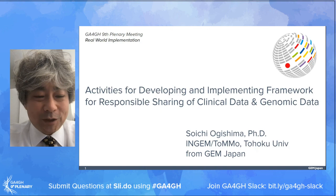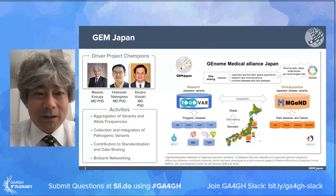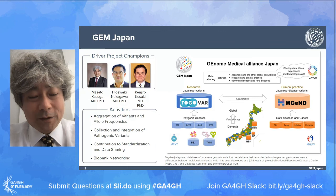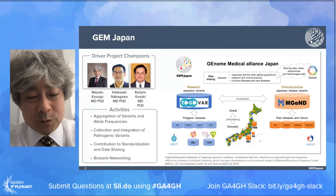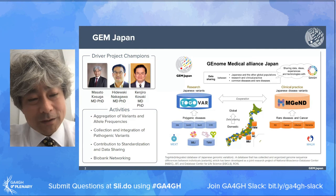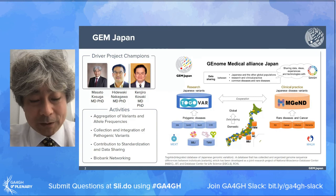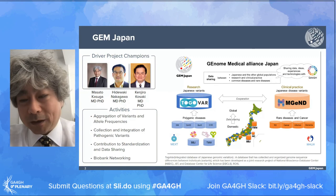Thank you Catherine. My name is Soishi Ogishima from Tohoku University. GEM Japan - the General Medical Alliance Japan - is a GA4GH driver project pursuing the integration of results to realize genomic medicine in Japan. AMED is a funding agency to promote medical research including translation science. The activities of GEM Japan include the aggregation of variants and allele frequencies, collection and integration of pathogenic variants, contribution to standardization and data sharing, and biobank networking.